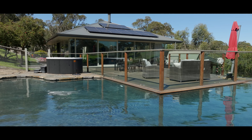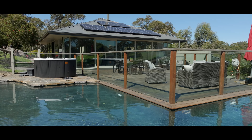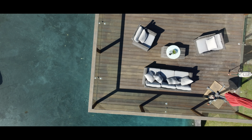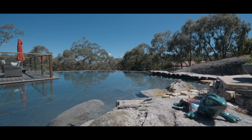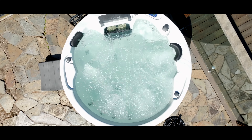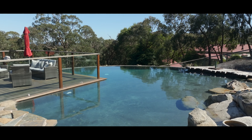The swimming pool is something that everybody talks about. We can't take credit for it because it was here before we bought the house. What they've done is focused on building it into the land very naturally so that it looks like a traditional lagoon. They had to adjust to the land because of the big granite rocks that are there, so it's shaped around those rocks.